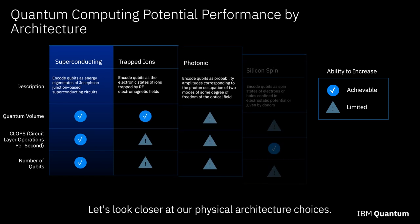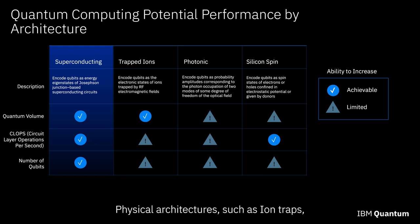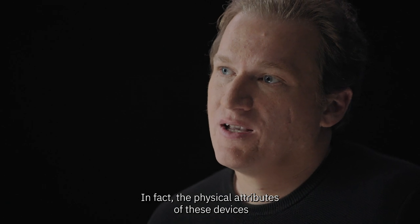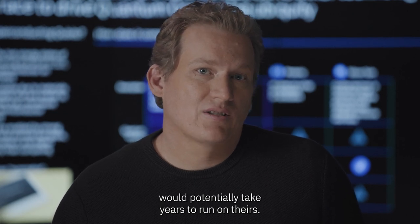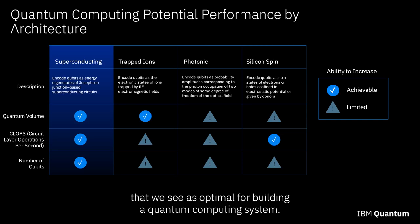Let's look closer at our physical architecture choices and why we choose superconducting qubits. Physical architectures such as ion traps have a higher quantum volume — in some cases higher than superconducting qubits. However, across all other metrics such as scale and QPU speed, they are much lower. The physical attributes of these devices make them run around a thousand times slower, meaning a program that takes a few days on our system would potentially take years on theirs. Superconducting qubits show a very balanced set of attributes that we see as optimal for building a quantum computing system.